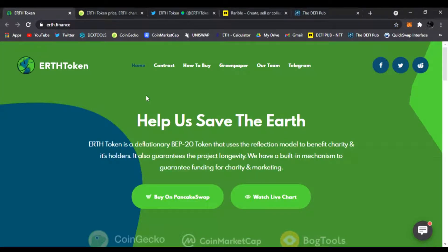I like Earth Token a lot. I saw it on CoinGecko a while ago and I wanted to share it with you guys — show you where to buy it, what it's all about, and how to join the team and get your questions answered.